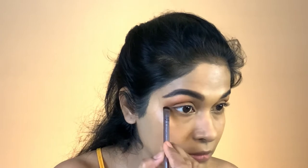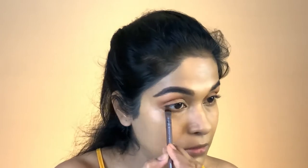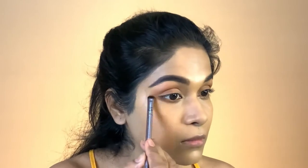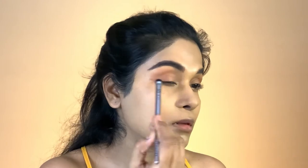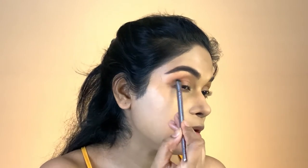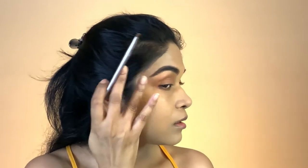I'm going to take the same shade but with a smudge brush and put it just under my eyes, just slightly, to make it look seamless. That's mostly for the eyes for now, but I will come back to them.